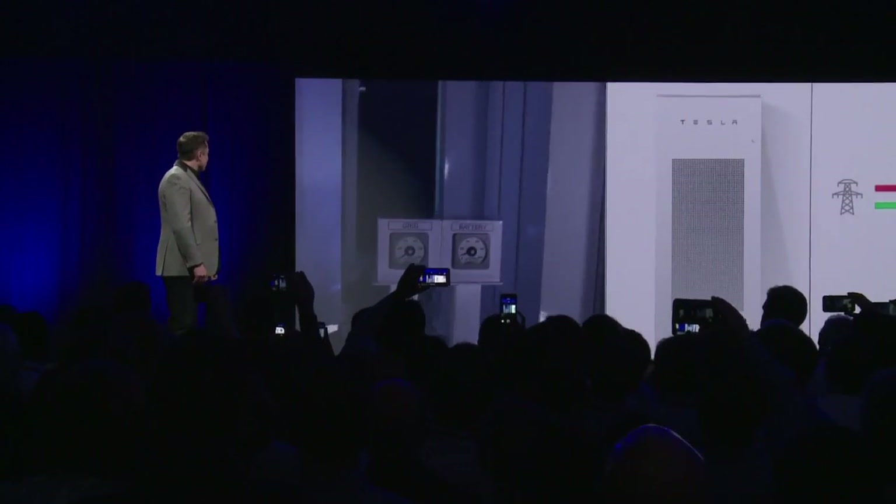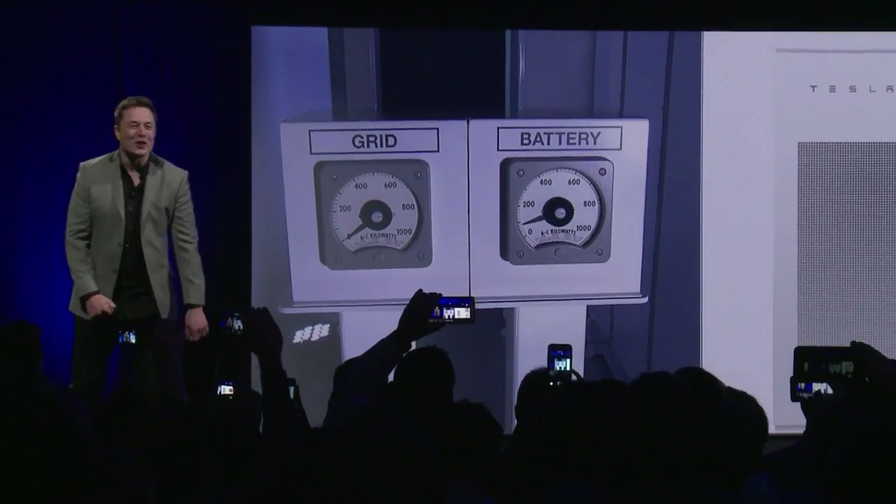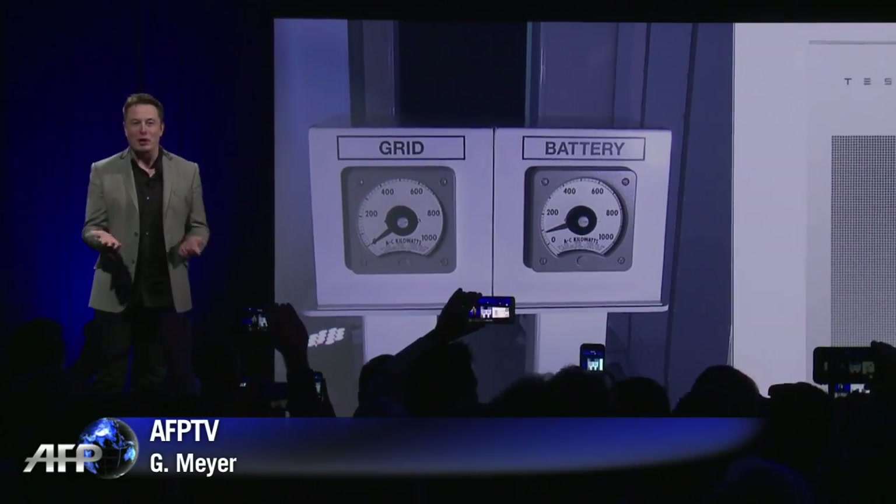Being able to have a solution that just works wherever you are is going to be incredibly helpful to people that don't have electricity today. Look at the grid — it's actually zero. This entire night has been powered by batteries.